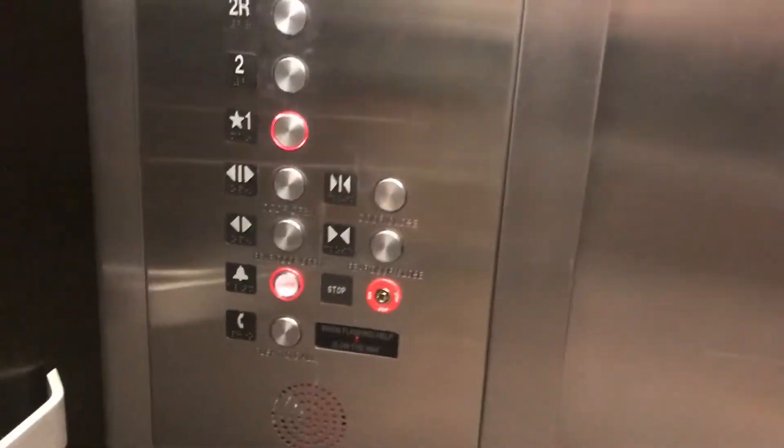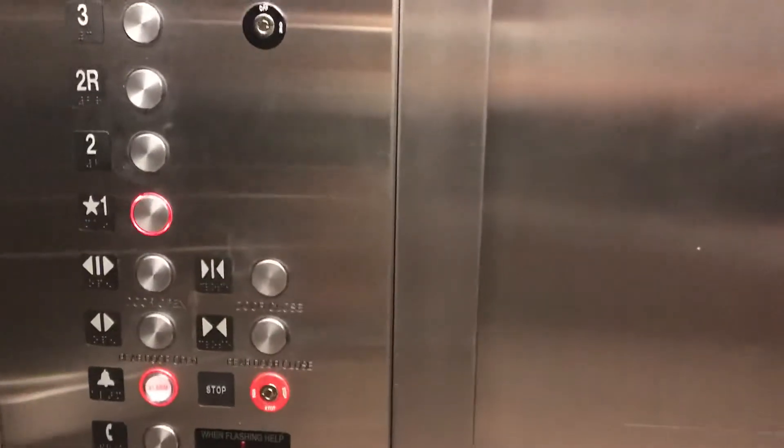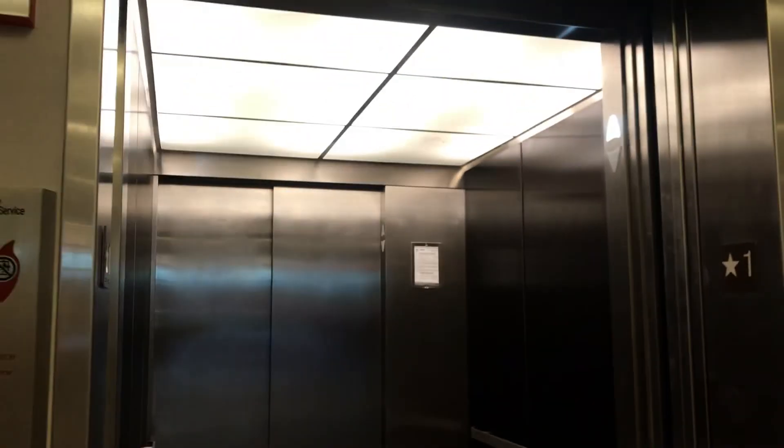Here we are at one. I think this might be a Minnesota elevator. Kind of looks like it. Innovation alarm button. It's just weird kind of looking braille. You got a little bit of Innovation Prestige. That's it. There you go.